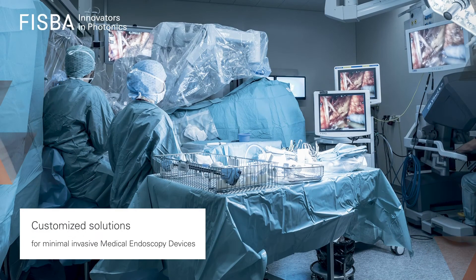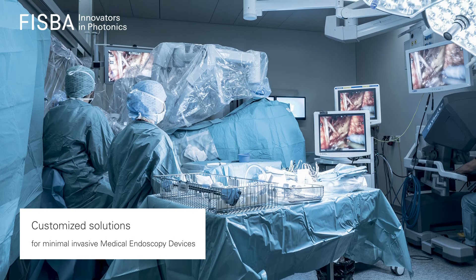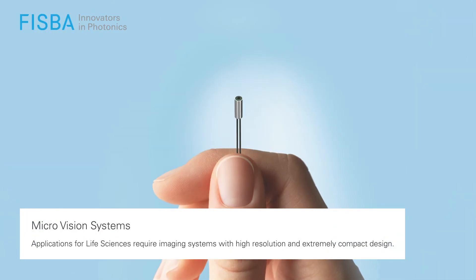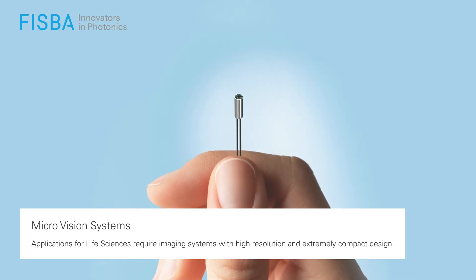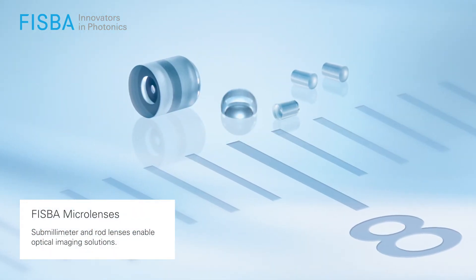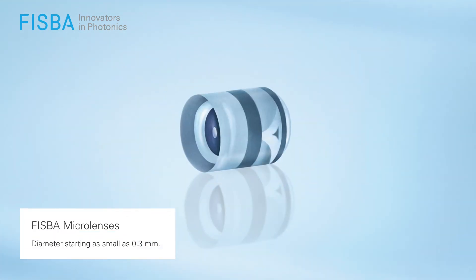FISPA has over 60 years of experience in customized solutions for minimally invasive medical endoscopy devices. We design and manufacture your microvision system with high resolution and compact design. We offer precise microlenses down to 0.3mm, and perfectly fitted compound elements enable your imaging solutions.